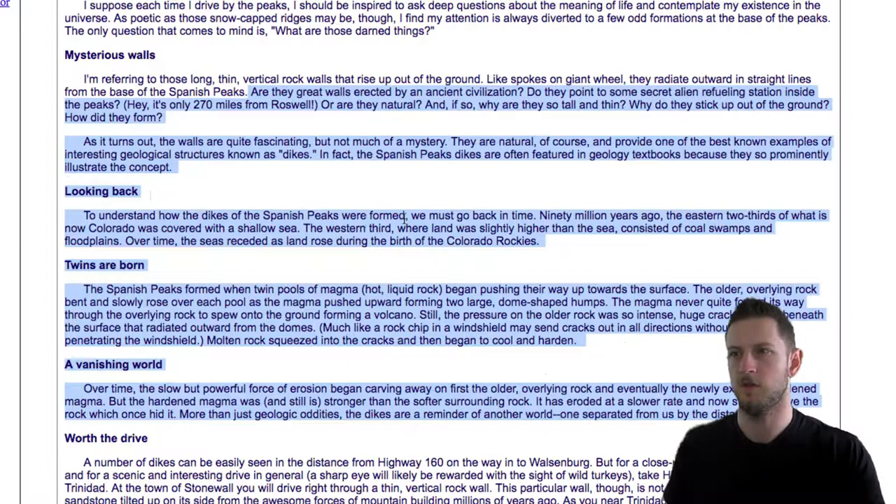To understand how the dikes of the Spanish Peaks formed, we must go back in time. Ninety million years ago, the eastern two-thirds of what is now Colorado was covered with a shallow sea. The western third, where land was slightly higher, consisted of coal swamps and floodplains. Over time, the seas receded as land rose during the birth of the Colorado Rockies. The Spanish Peaks formed when twin pools of magma — hot liquid rock — began pushing their way up towards the surface. The older overlying rock bent and slowly rose over each pool as the magma pushed upward, forming two dome-shaped humps. The magma never quite forced its way through the overlying rock to spew onto the ground forming a volcano. Still, the pressure on the rock was so intense, huge cracks formed beneath the surface that radiated outward from the domes — much like a rock chip in a windshield may send cracks out in all directions without completely penetrating the windshield.